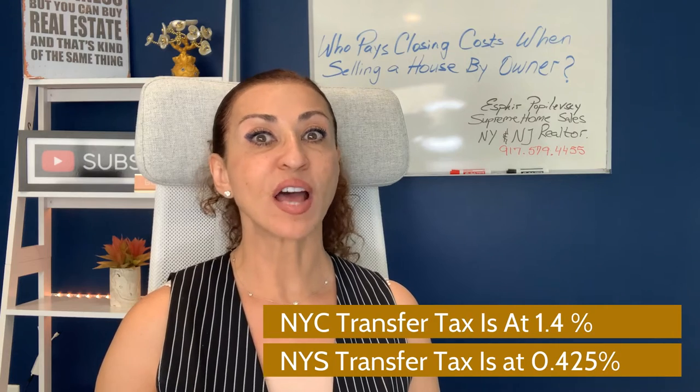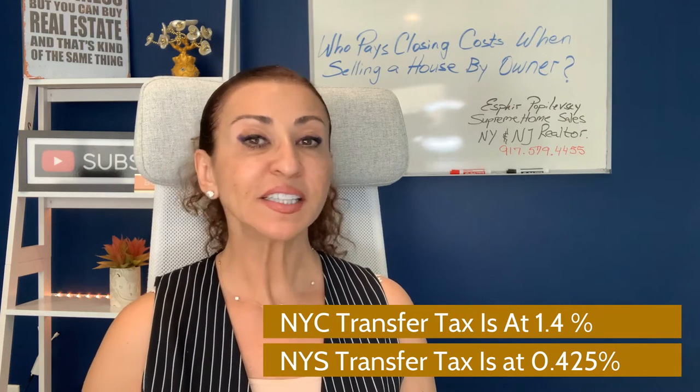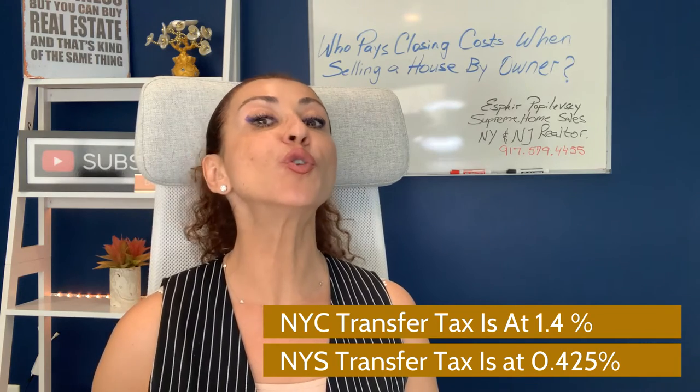Once you sell at $500,000 and up, things get a little more expensive. The New York City tax goes up to 1.4% and the New York State tax goes up to 0.425%. Keep in mind these numbers apply up to two million dollars — once you hit that two million dollar mark, transfer taxes are even higher. I did a detailed video about closing costs for sellers on Staten Island — you can watch that next.